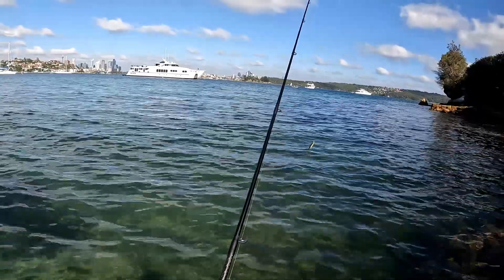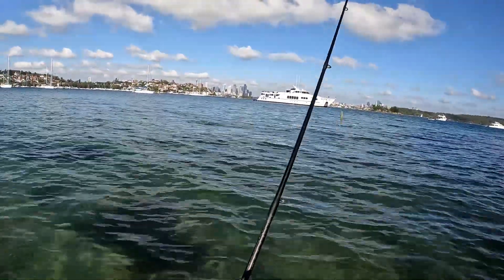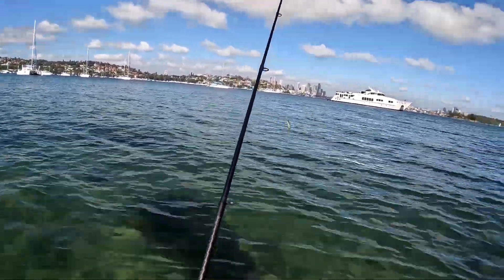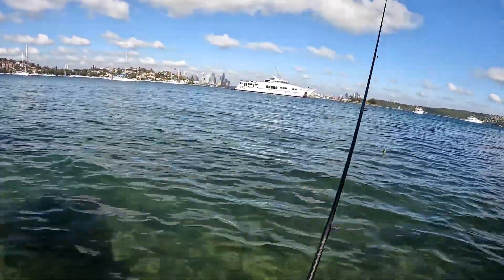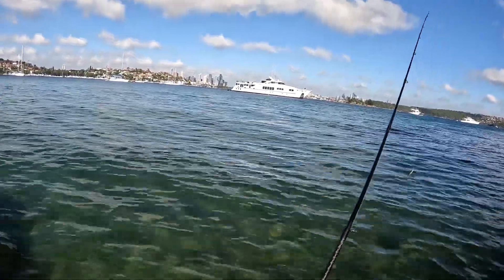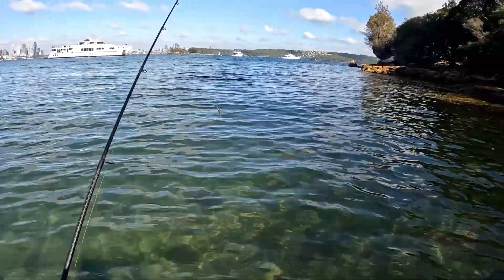Slow morning but we're out here having a go on Sydney Harbour. Look at those magnificent boats - reckon a bloke with a little squidgy and a fishing rod could get one of those one day. Sydney Harbour - pristine water, fantastic views. Won't be dead for quids.